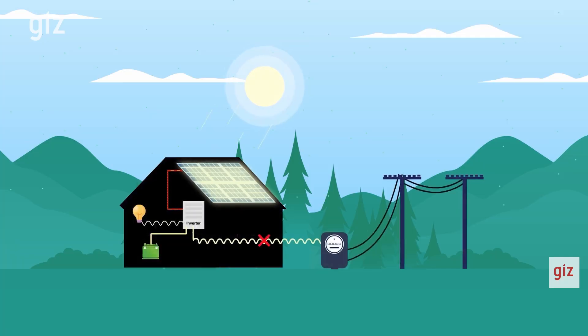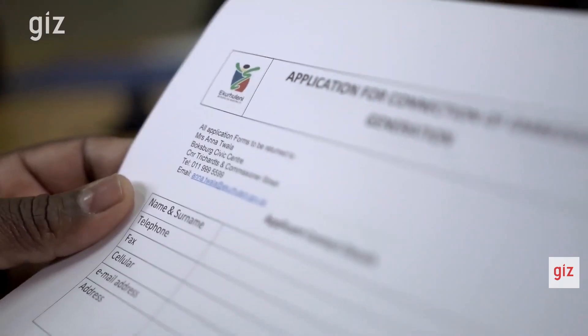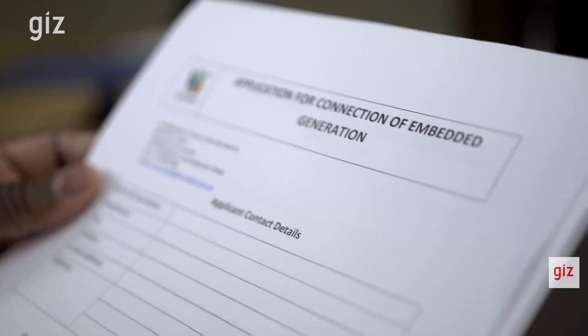Some people install their systems illegally or go off-grid to avoid the additional admin and time it takes to receive approval. To avoid this, it is important to have an easy and fair application process for customers to adhere to. The SSEG program is so important because so many aspects need to be addressed — technical aspects to make sure the network is strong enough, financial implications for municipalities that will sell less electricity, and this all needs to happen within the legal bounds of the South African context.